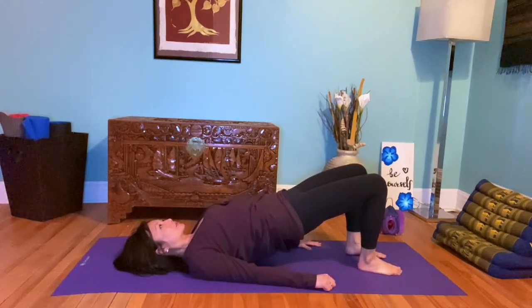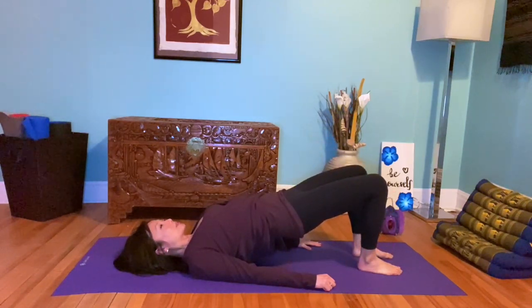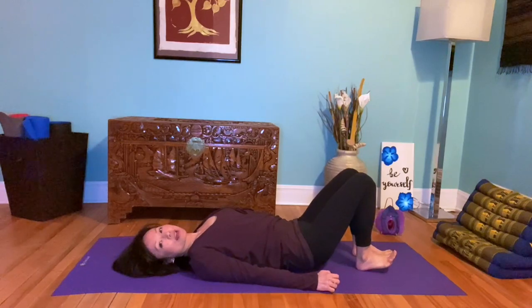Tighten up, breathe out — remember, never hold your breath. Then roll down. So that is one of my favorite exercises, the bridge.